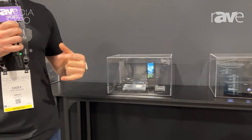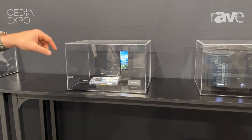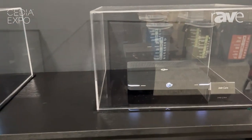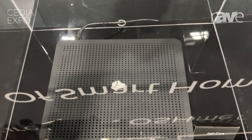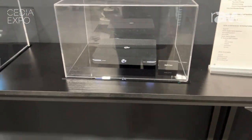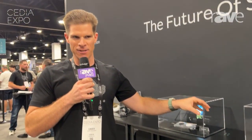Moving down our product lineup, we have Josh Nano, our architectural microphone. Josh Nano requires that you operate with Josh Core, which is our full-powered, full-horsepower processor. Josh Core gets you up to 500 devices of support with the ability to scale up to 1000-plus devices with two Josh Cores. It also gets you VLAN support and Voice Link, so you can broadcast Josh's response throughout your integrated speaker system with a Josh Nano or Josh Micro.